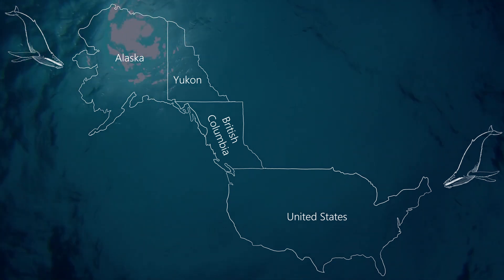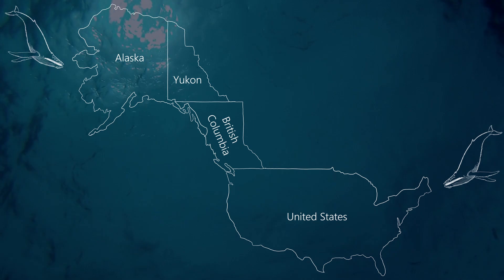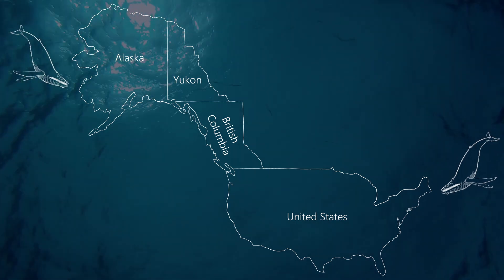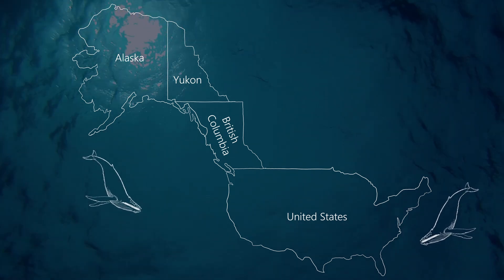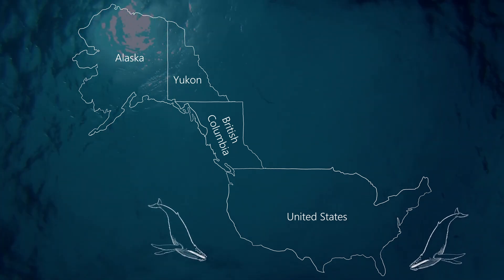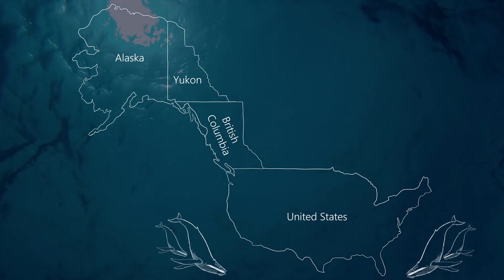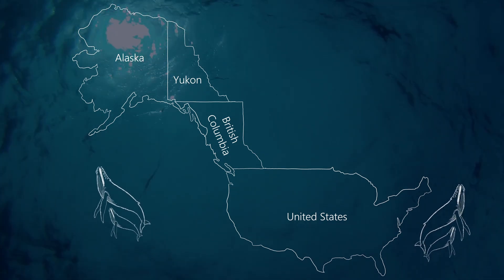Speaking of foraging habits, humpbacks spend the summer months in the cold, nutrient-rich feeding grounds off the coasts of Alaska and New England, eating and fattening up for their long journey south. When the season begins to change, they migrate to warmer, tropical waters, where they breed and birth their calves. After about four to six months in tropical waters, they start their journey north again.